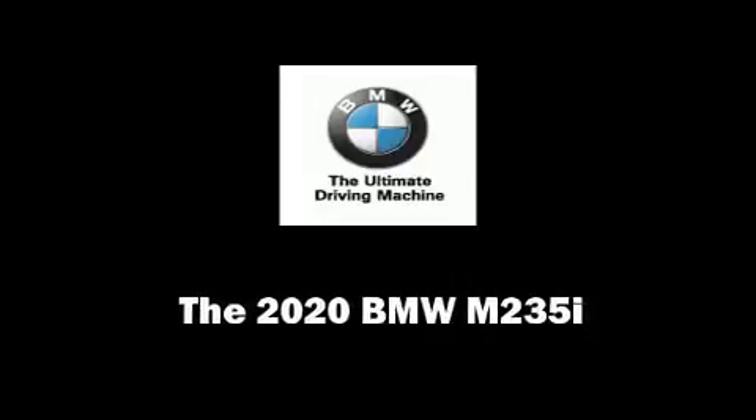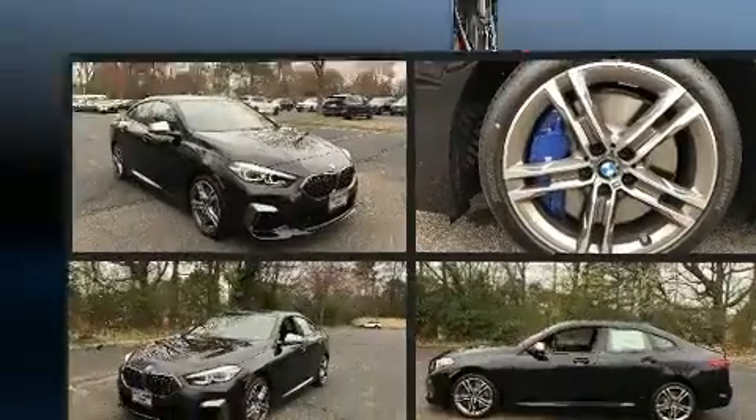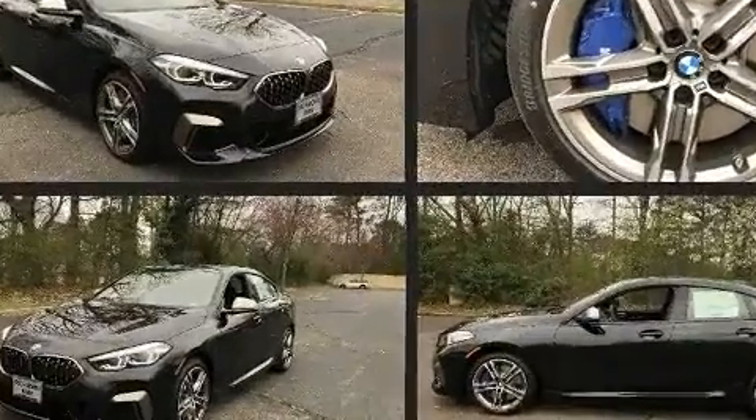Come test drive this 2020 BMW M235i. This four-door, five-passenger coupe offers the features and options for which you've been searching.